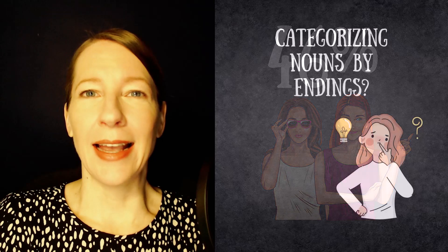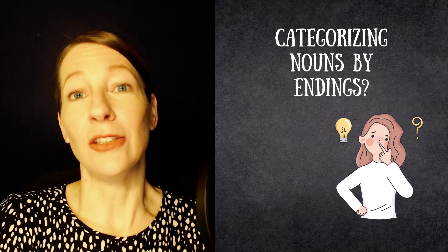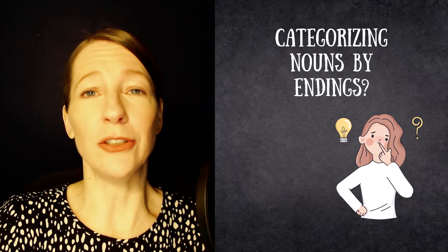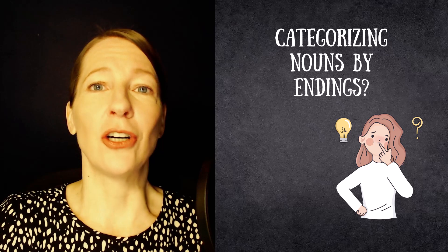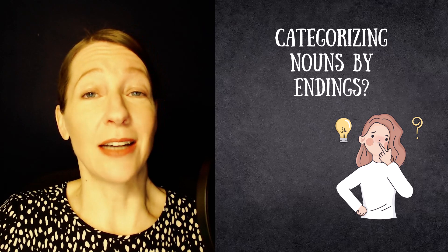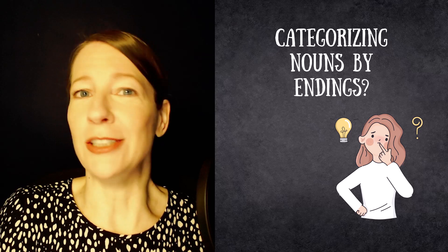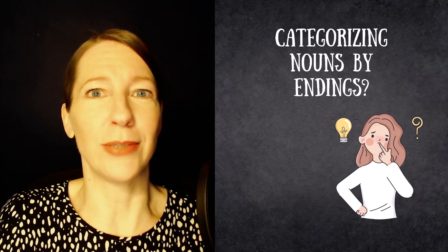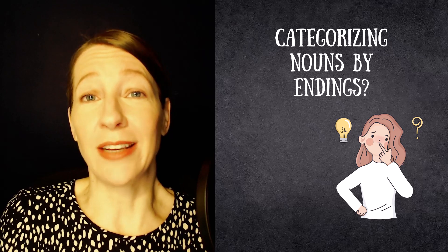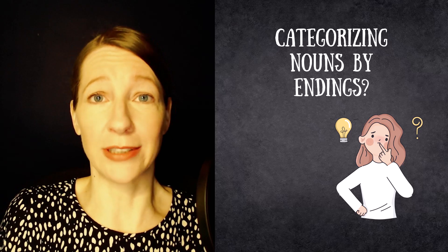Today we will look at the endings of those words. Generally I would not recommend categorizing German nouns when you just start learning the language, because you do not have too many words, and when you start categorizing them you end up with just a couple of words for each category with many categories — one more thing to think about that's not really helping you at that point of your studies.